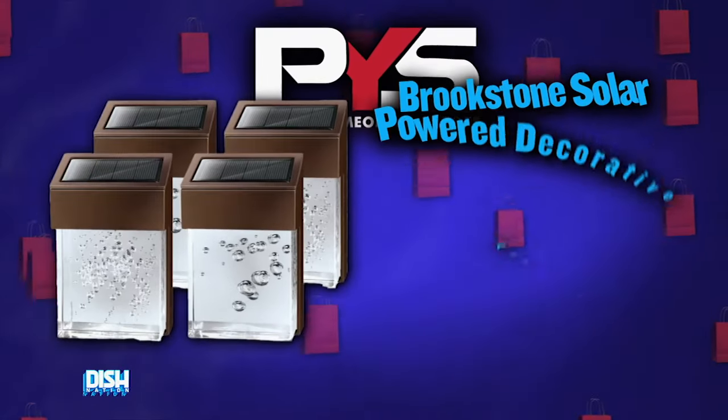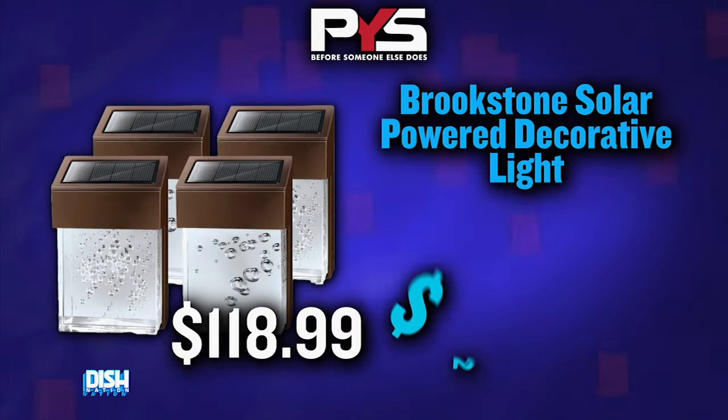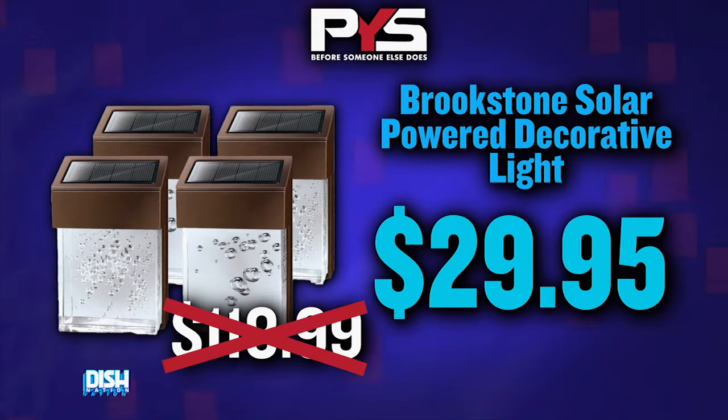So, Tanner, tell us how much? Well, Gary, they usually could go for a whopping $118.99. But today, we've got them for you for a steal price of just $29.95.